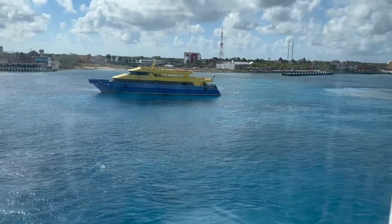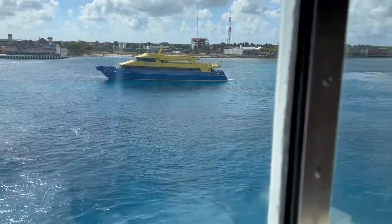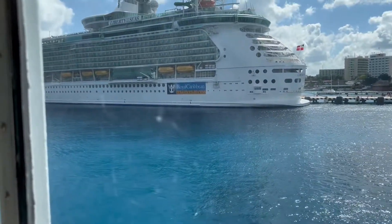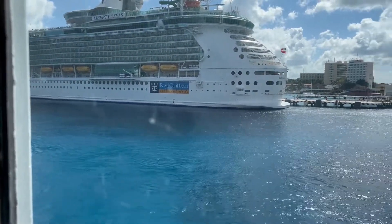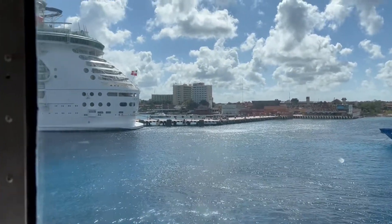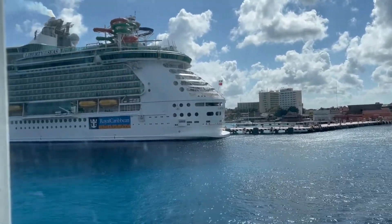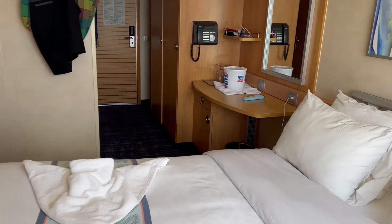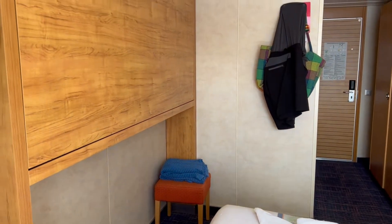And this is out the window at Cozumel — we just got here. Sadly, we're shooting toward the sun. So, Liberty of the Seas. We are going on an excursion today, but not with the ship — we're doing an independent excursion to Paradise Beach.